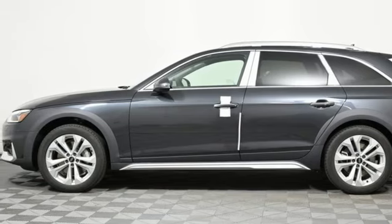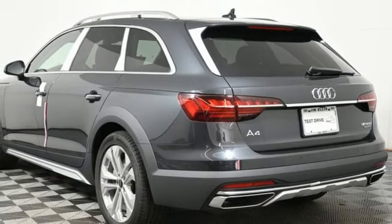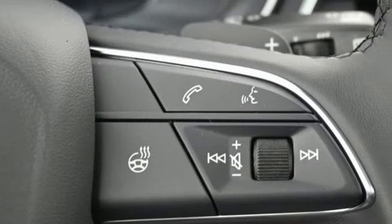Dual zone climate control. Automatic with driver control suspension management. Auto dimming rear view mirror. And auto shift manual transmission.